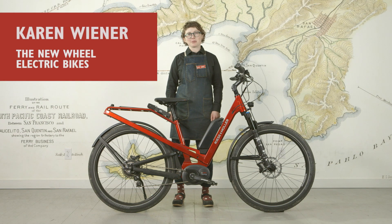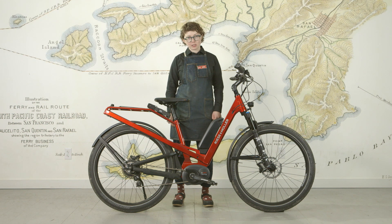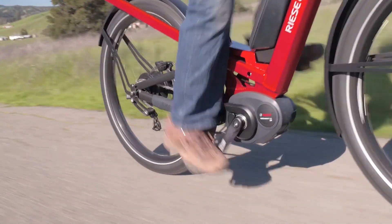Hi, my name is Karin Wiener from The New Wheel in San Francisco in Marin County. I'm here today with Reese & Muller's Homage. The Homage is probably the only full suspension step-through bike out there — at least it's the only one I know of.